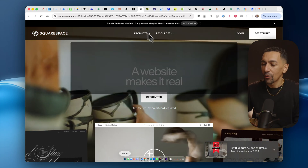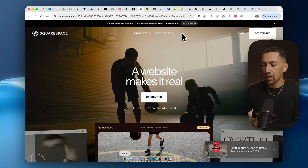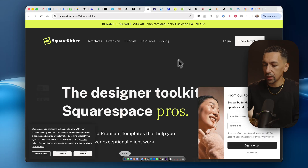Squarespace — right now you get 20% off any plan with the code shown at the top. I also have a link down below which I think gives you 25% off, so go check that link.